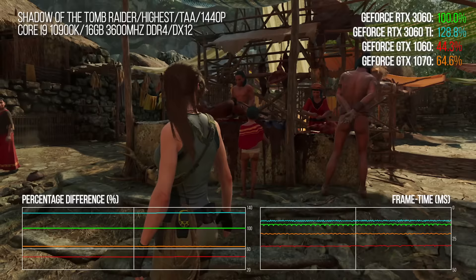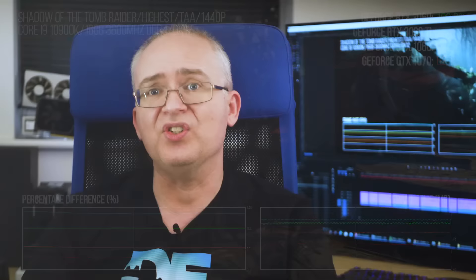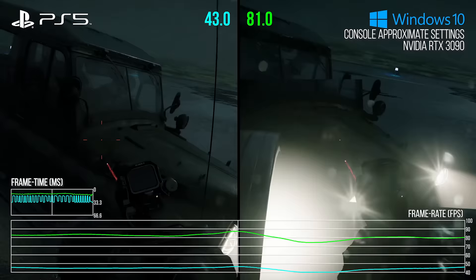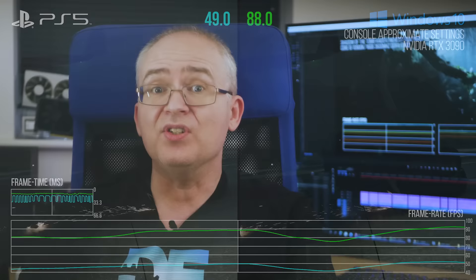It would be remiss not to mention that AMD's RX 6700 and 6700 XT are apparently coming next month. A resurgent AMD has clearly brought options to the higher performance bracket thanks to the RDNA2 architecture, and more modestly sized GPUs based on the same technology have shown impressive results on PS5 and Series X. So it's going to be intriguing to see how they stack up against the 3060.